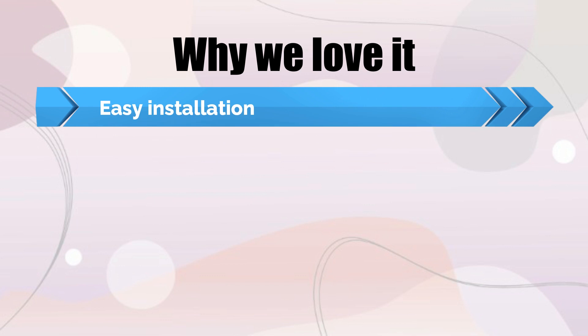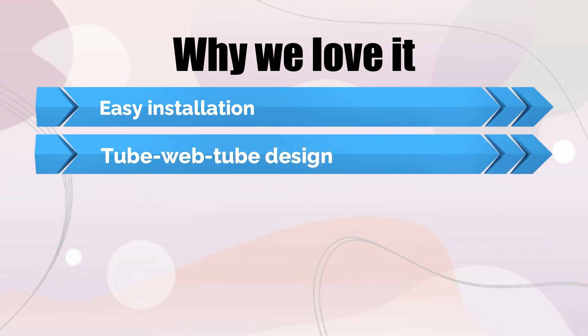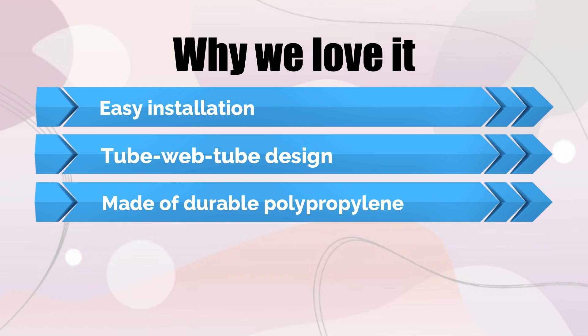Why we love it: Easy installation, tube web tube design, and made of durable polypropylene.